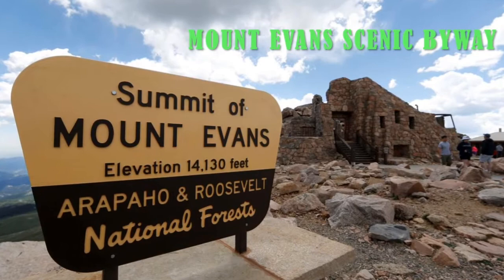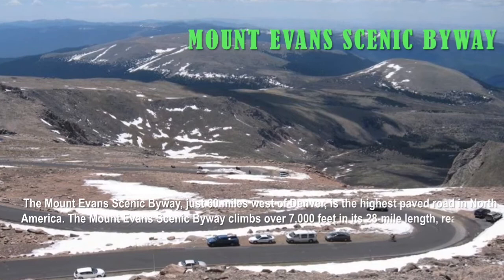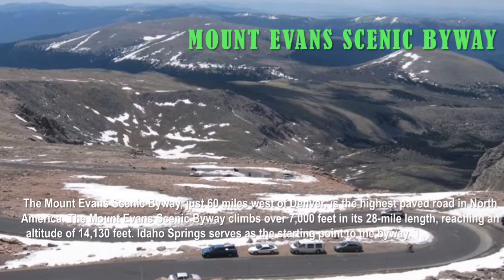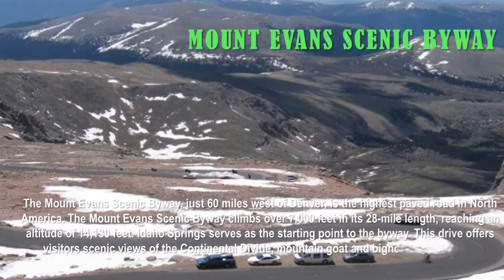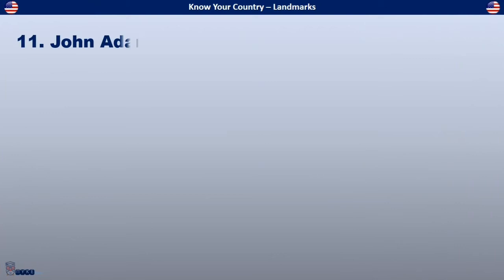The answer is the Mount Evans Scenic Byway. Located just 60 miles west of Denver, it is the highest paved road in North America, climbing over 7,000 feet in its 28-mile length and reaching an altitude of 14,130 feet. Idaho Springs serves as the starting point. This drive offers scenic views of the Continental Divide, mountain goat and bighorn sheep herds, wildflowers, and the Rocky Mountain bristlecone pine trees.